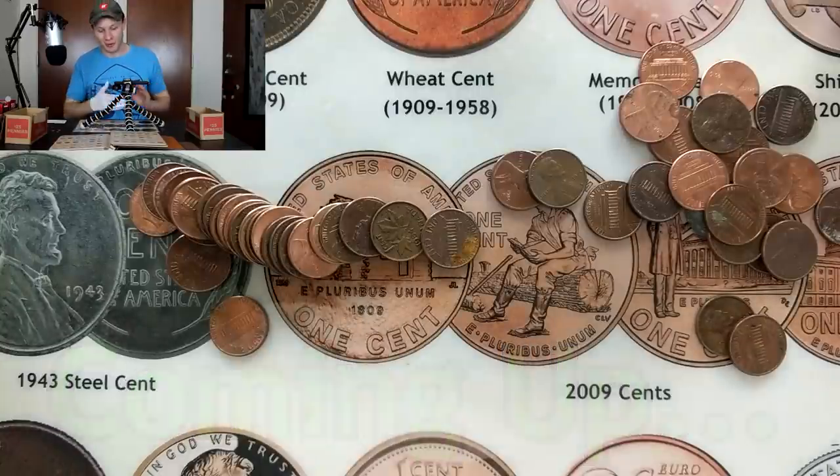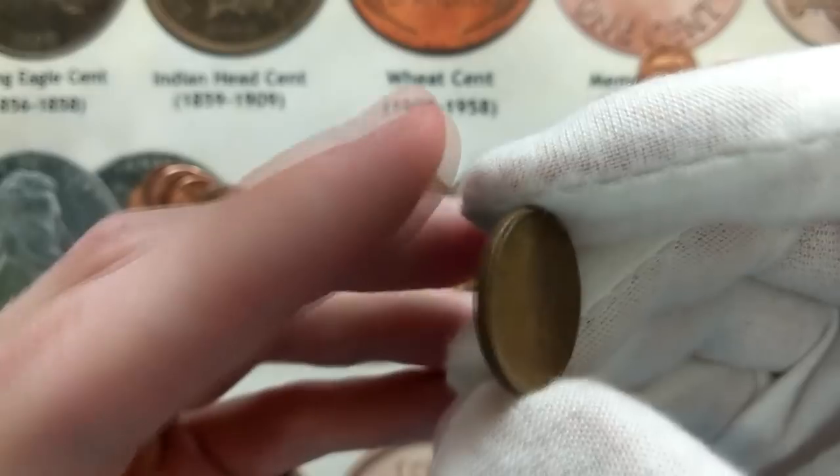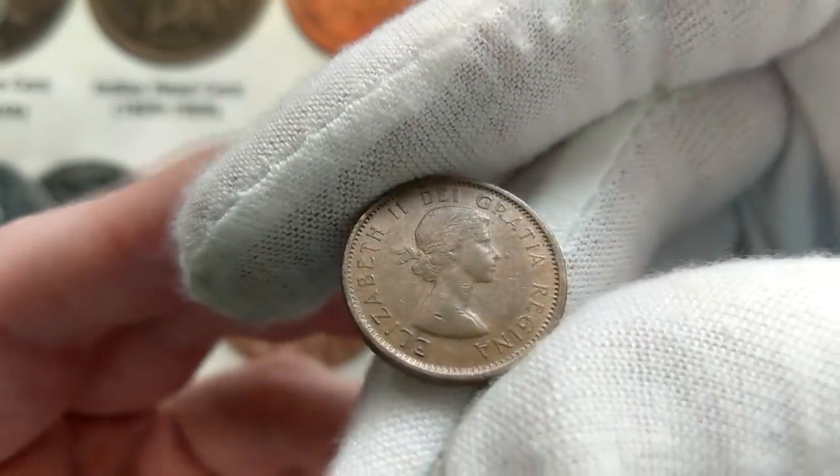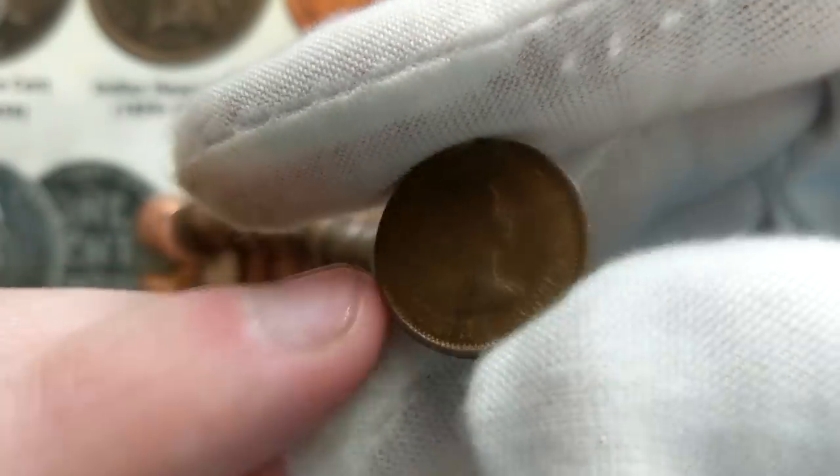The very next roll, we got something amazing. This is actually going to be a young head, as you can see right here. Let's flip this one over to see what we got here. Three, two, one.